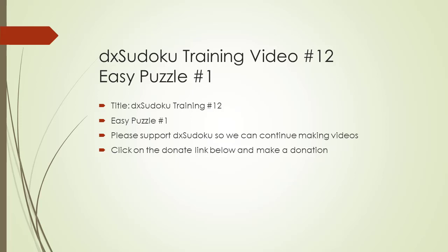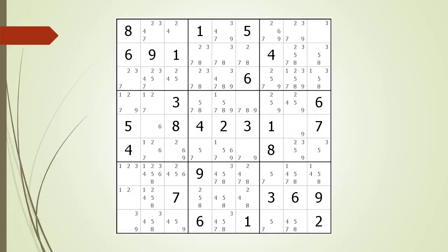Welcome to DX Sudoku training video number 12. In this video, we will solve an easy puzzle from beginning to end. By seeing how each puzzle-solving technique is used, you will see the strategy and sequence for solving a Sudoku puzzle. Consider the following Sudoku. We will do the next step in the solution every 5 seconds.